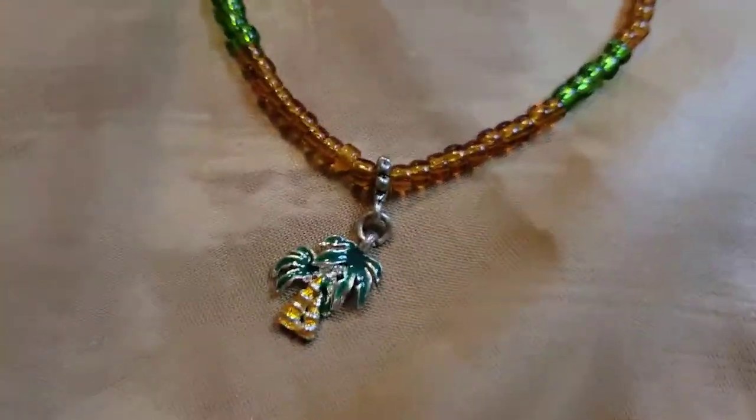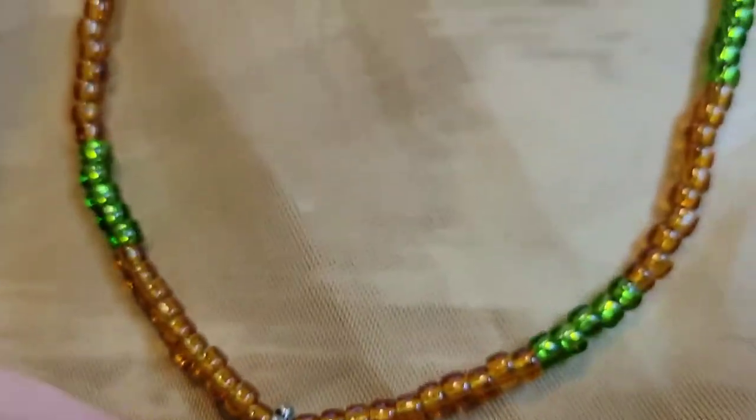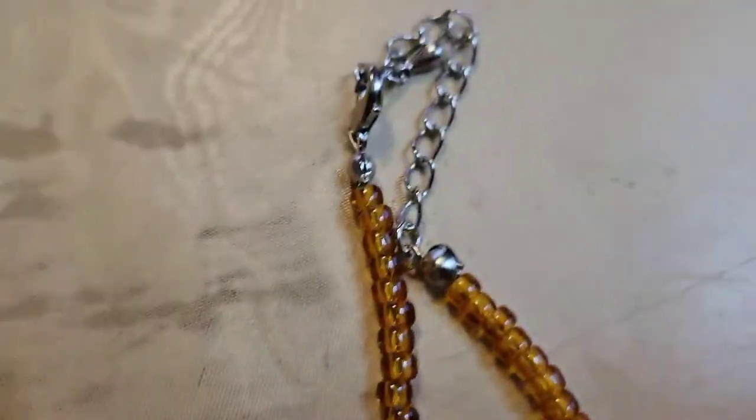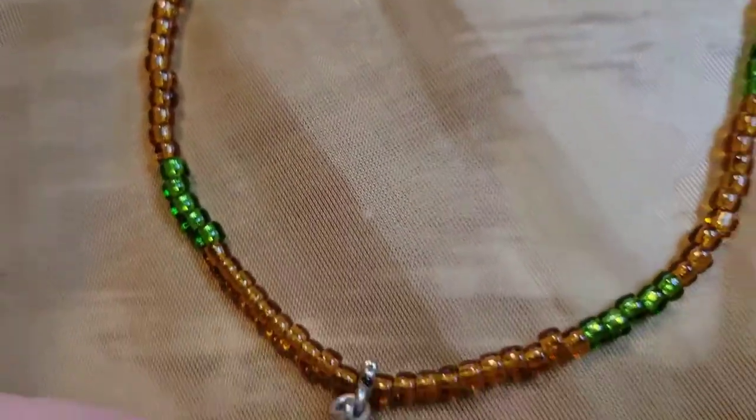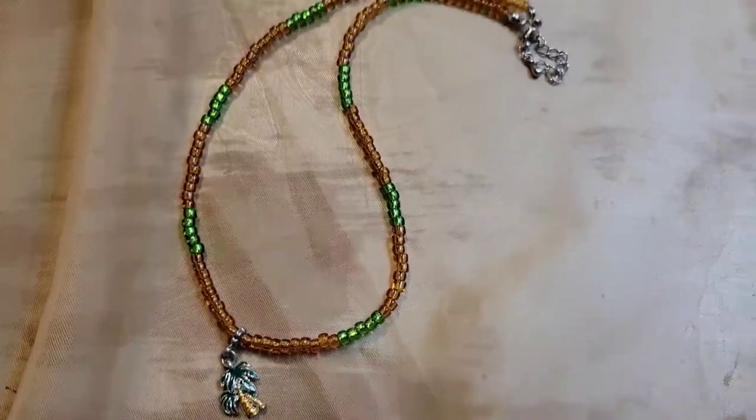This one is really cute — it has a palm tree charm as the pendant with seed beads. Perfect for summer if you're going to the beach! Two dollars, number thirty-six.